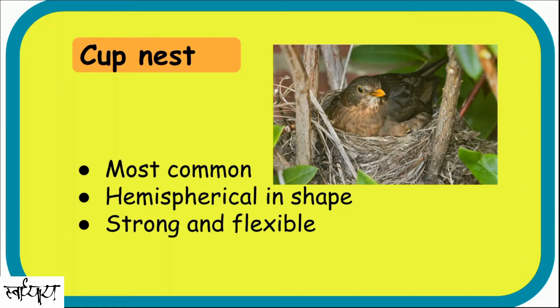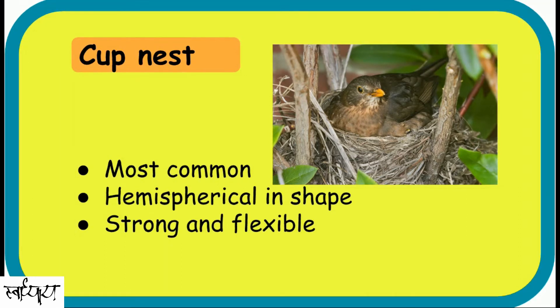Cup Nests. These are cup shaped with deep depressions to house the eggs. They are made of various materials like grass, mud, saliva — some birds even use spider silk. They are quite thick and flexible. Most of the passerines, some hummingbirds, and flycatchers make this kind of nest.